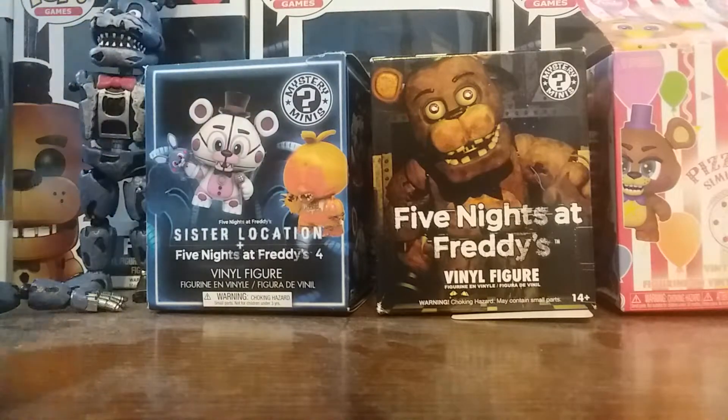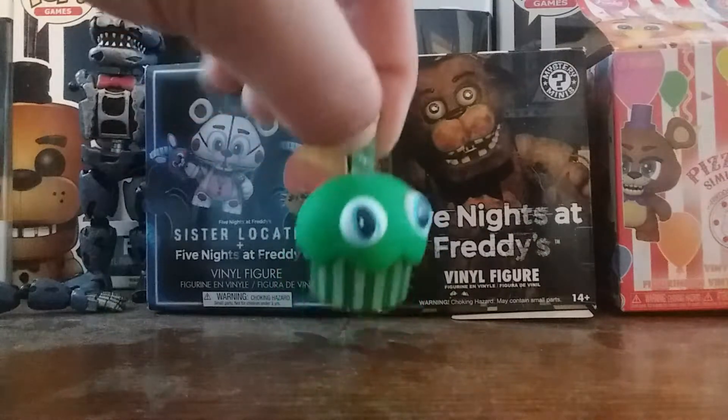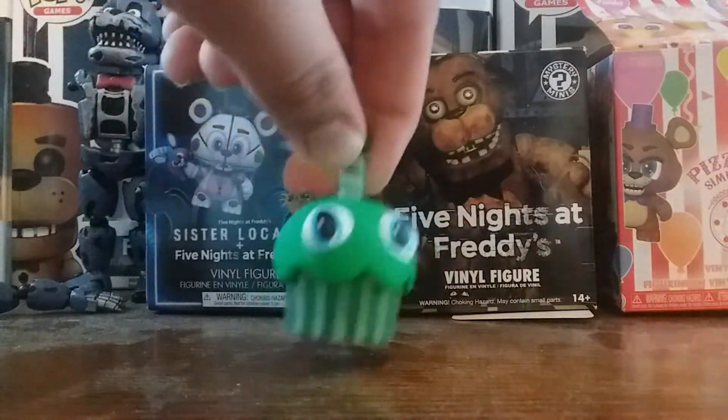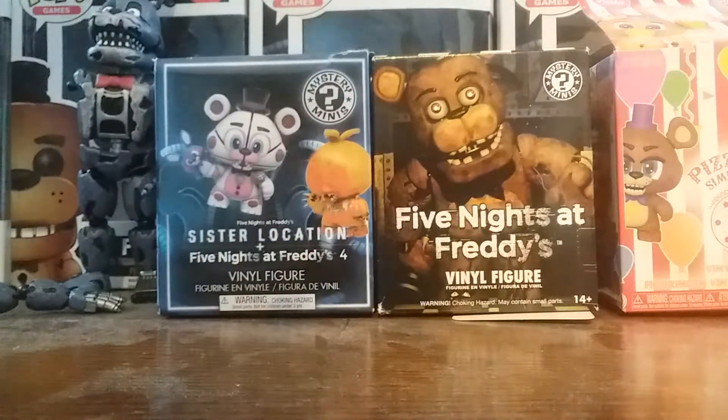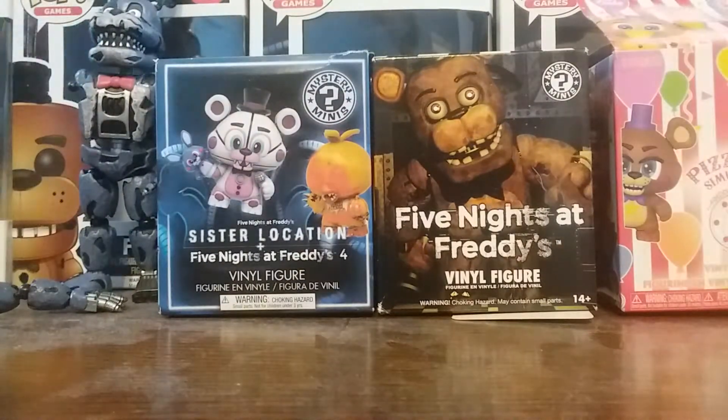Then we're gonna go into the dark cupcake. Basically, it's cupcake if it was Phantom Chica's — it's not Shadow Cupcake.